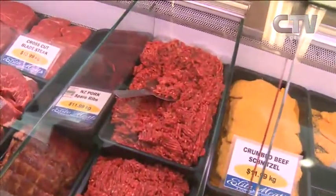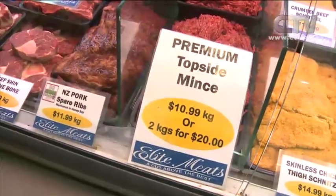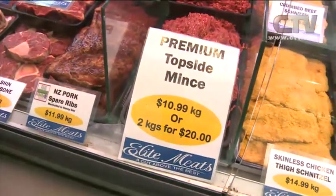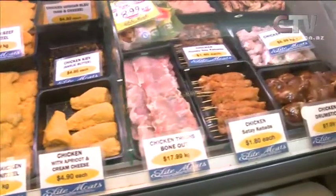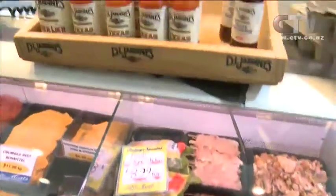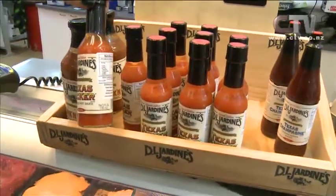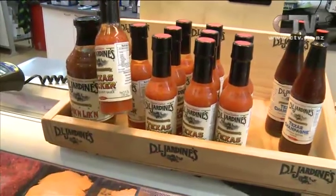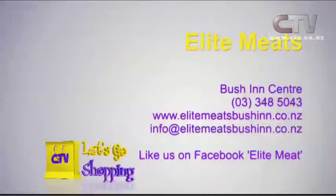Pork spare ribs are great — roasted up beautifully. Premium topside mince is nice lean beef with no water, no offal, and certainly no preservatives. Fresh free-range chickens are available, and they've also got a line of hot sauces coming out of America including the old chicken Texas kicker. Elite Meats at the Bush Inn Centre is open seven days.